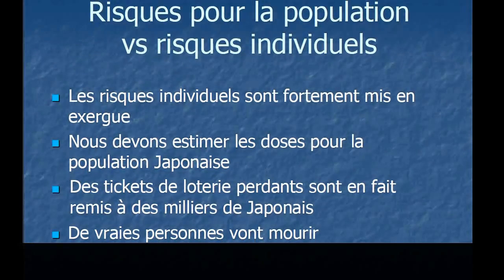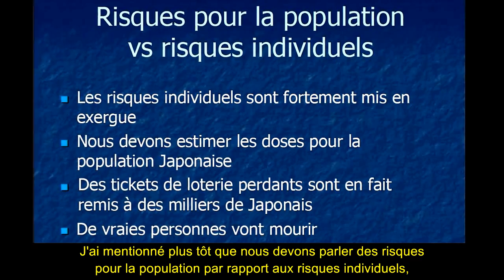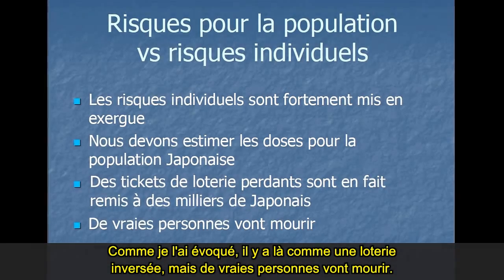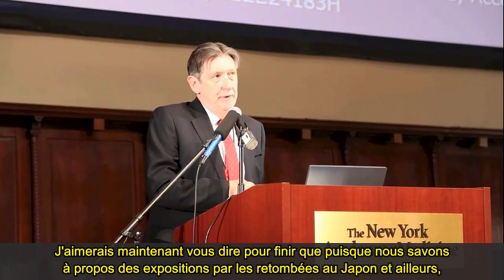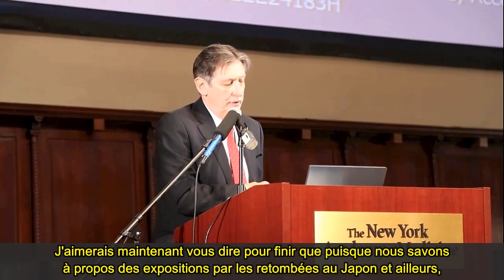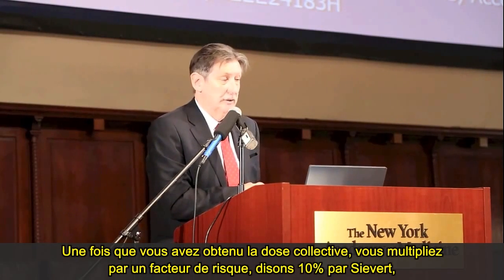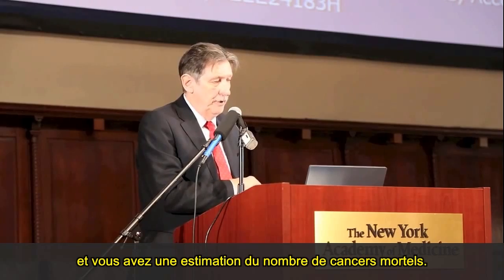We need to talk about population risks versus individual risks. There's a lot of emphasis on individual risks, but really we need to talk about population risks as well. There's a reverse lottery going on, but real people will die. Because we know these exposures from fallout throughout Japan and elsewhere, we can make estimates of the number of people who will die from cancer. Once you've got the collective dose, you can multiply by a risk factor of 10% per sievert and get an estimate of the number of fatal cancers.